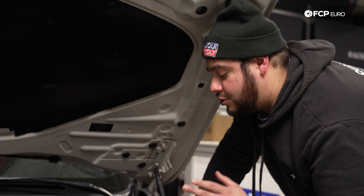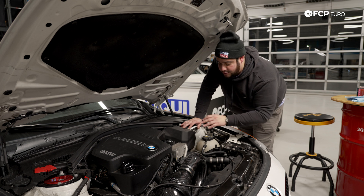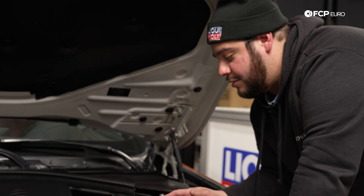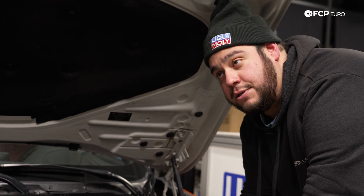On the flip side, for those of you storing your vehicles over the winter and not driving them, as important as the mix is, so is the coolant level. It's not going to hurt to top it up and make sure that the reservoir is nice and full while it sits all winter. Just be mindful before you start driving it again in the spring that you may want to double-check that coolant level.